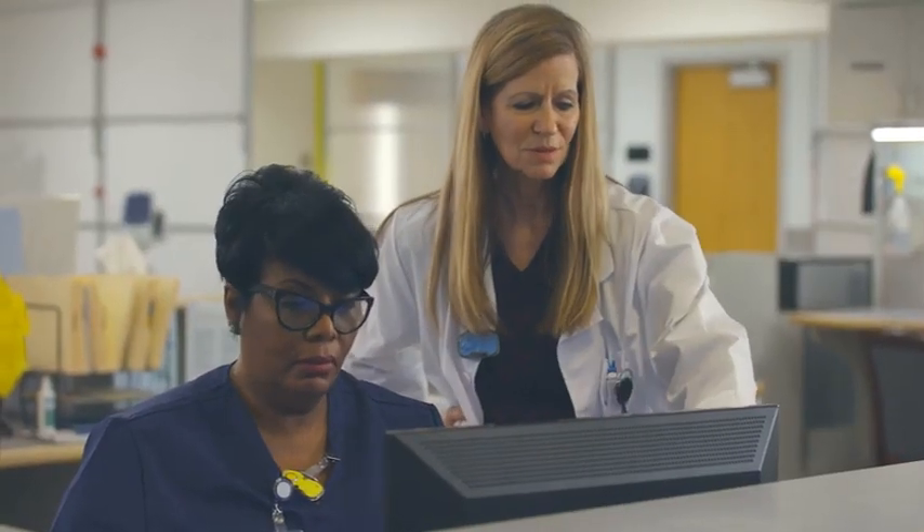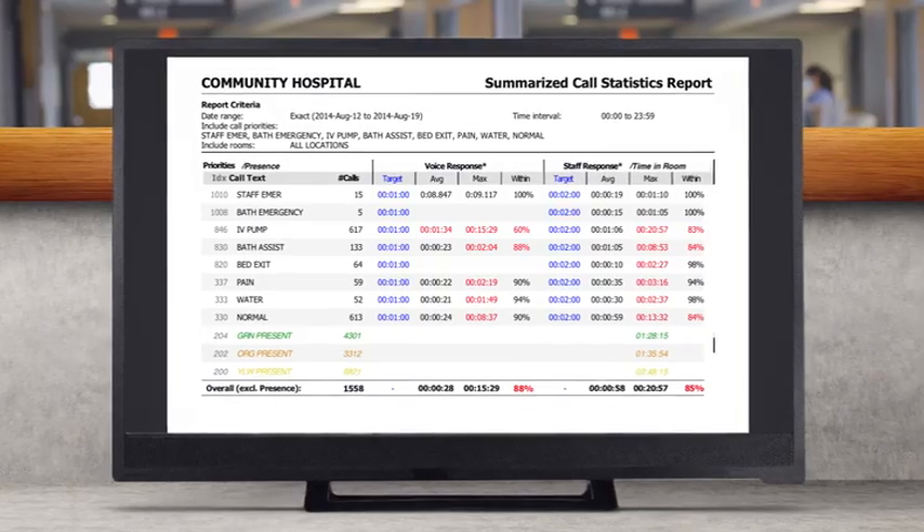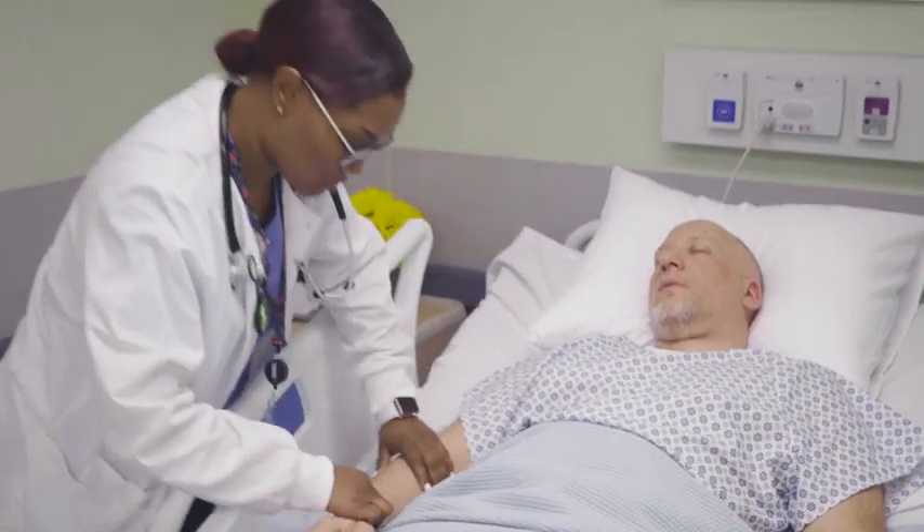Always focused on patient safety and satisfaction, our reporting software shows administrators every staff and patient interaction so they can address issues before they affect satisfaction or safety.